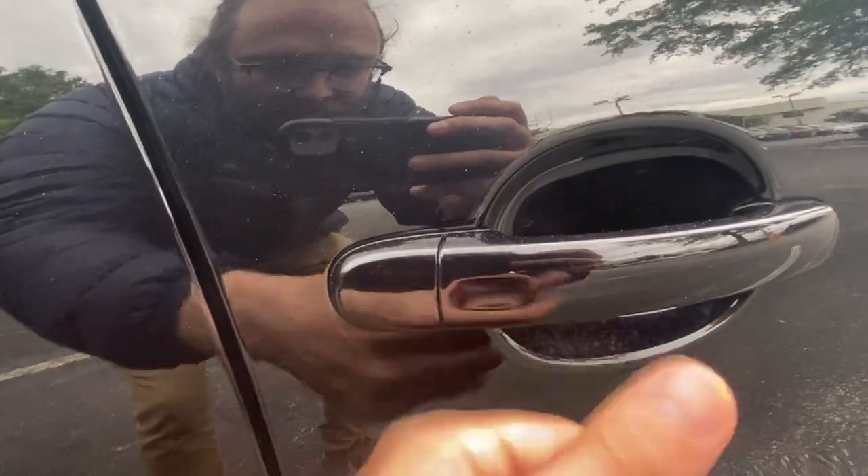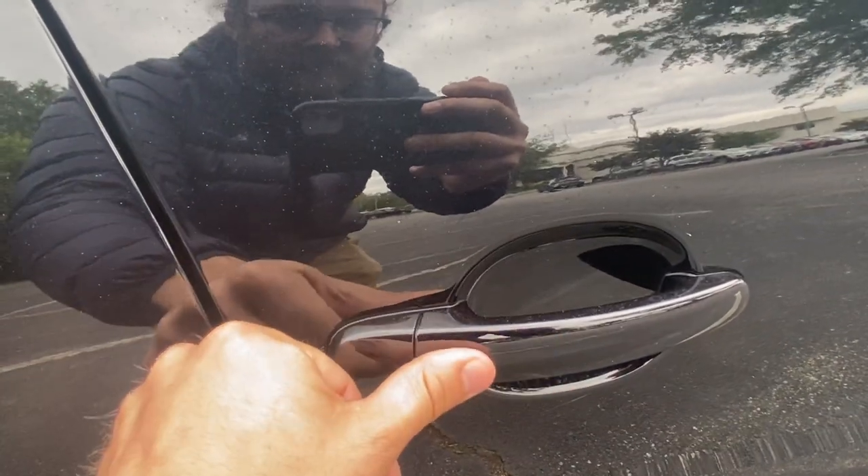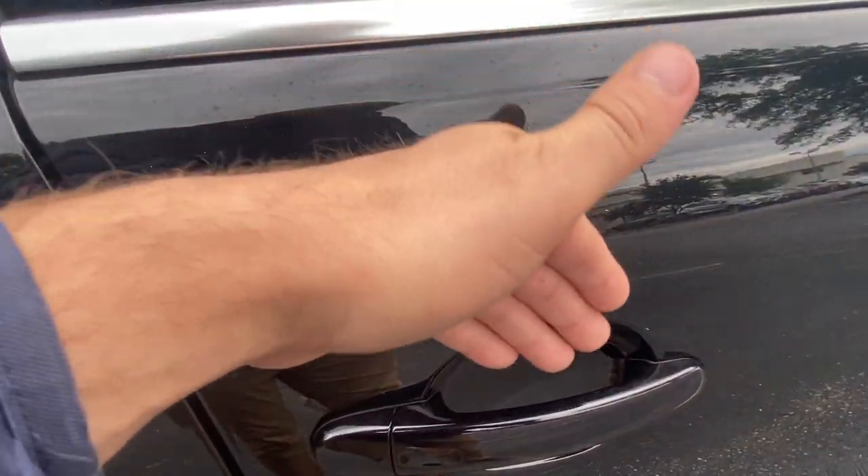This does have keyless entry. You'll notice this little divot right here — that's so if I have the key in my pocket, I can just do that. Locks the door, do it again, sets the alarm. Now if I want to unlock it, as long as the key's in my pocket, I just put my hand in there and it's unlocked.